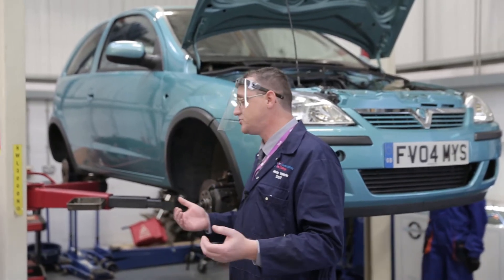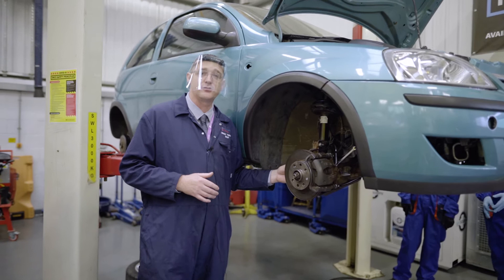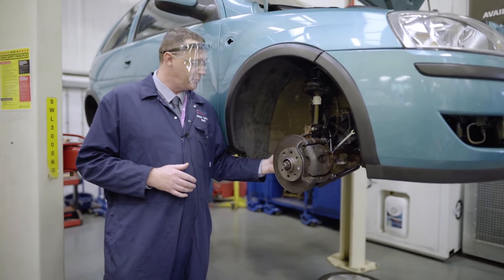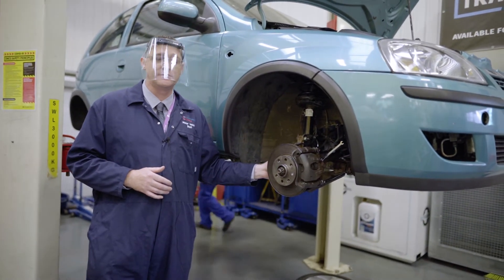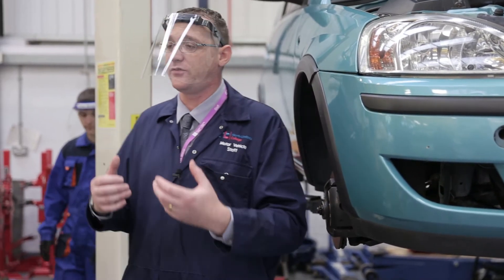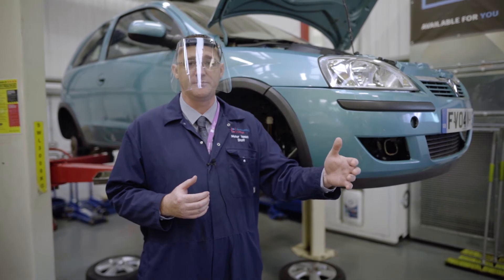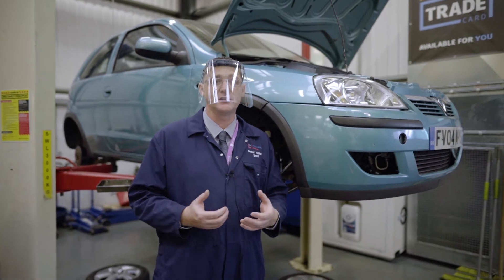These students are just about to start — having bled the brakes — and now going to start looking at the steering system and how they're going to remove the components from that. The first thing they're going to look at is the track rod end and how to remove that safely from the vehicle. They're going to need to get a spanner to undo the bottom securing nut and then release the ball joint itself. As they progress, the students will develop core skills and move forward with their knowledge. The programme is assessed in a unitised manner so that as they progress, each unit is signed off. These are practical core skills which are assessed at level one through practical observations.